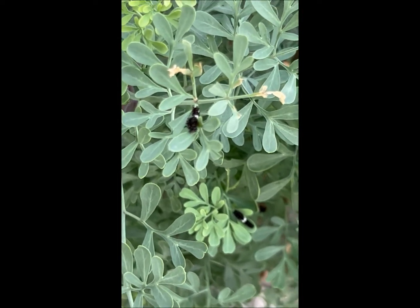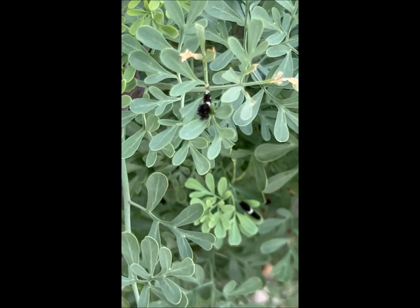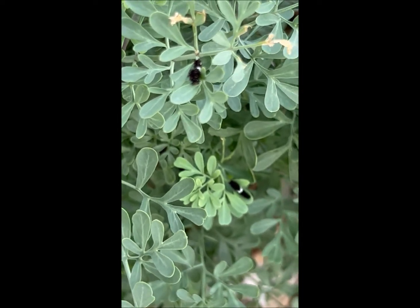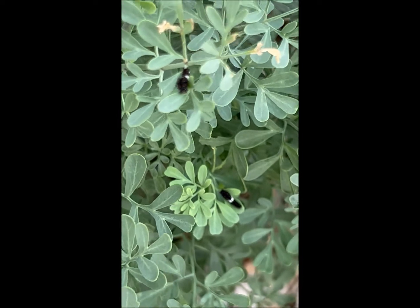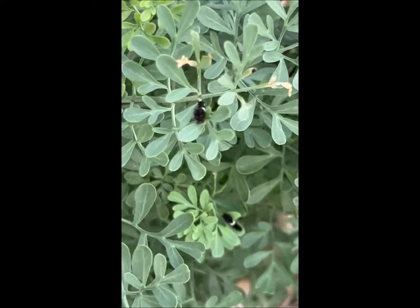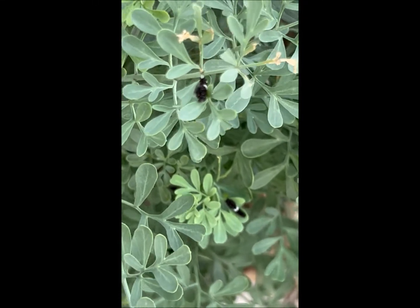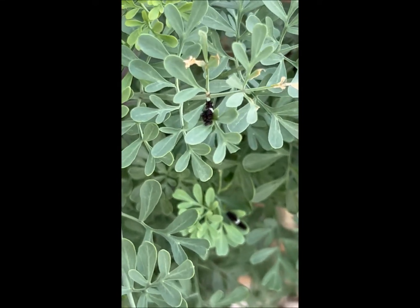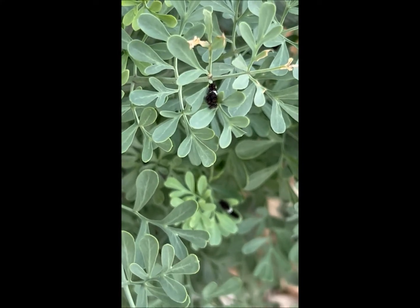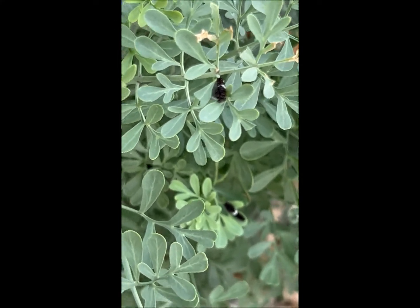You can see these black swallowtail caterpillars on my rue. It's a little breezy out today. I've counted about eight to ten on this plant and a few on my other one.